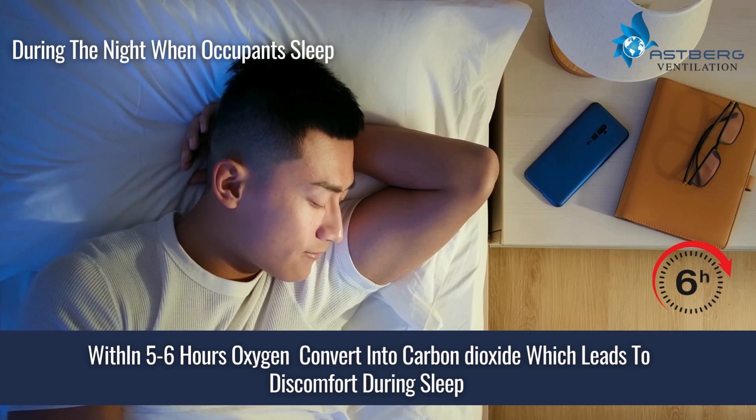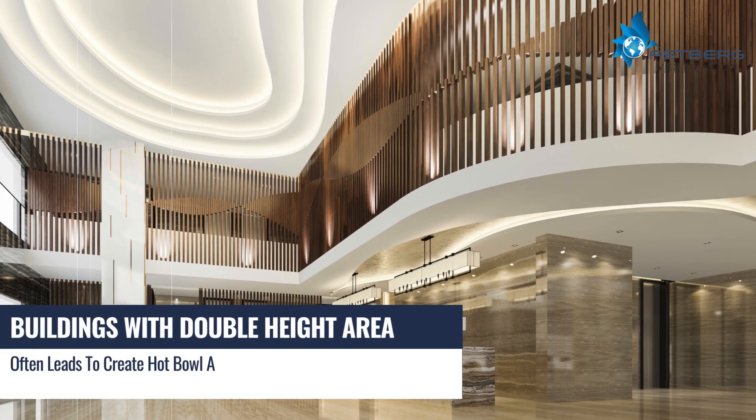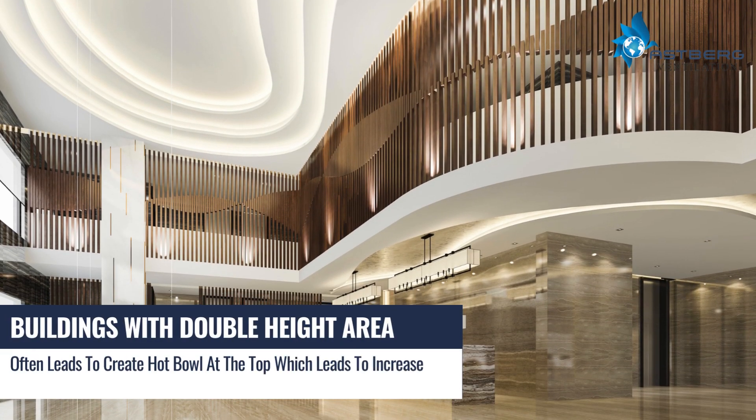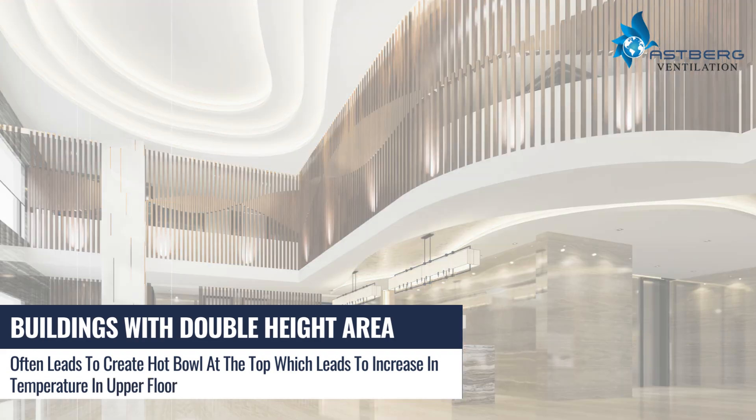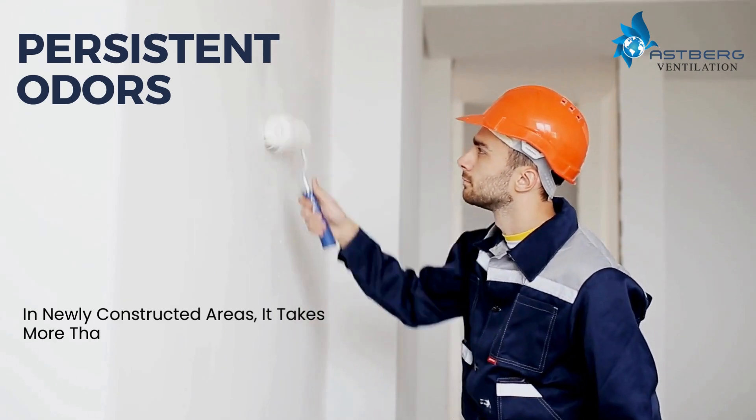During the night when occupants are asleep, within five to six hours oxygen converts into carbon dioxide, leading to discomfort during sleep. Buildings with double-height areas often create a hot air pool at the top, which leads to increased temperatures on upper floors.